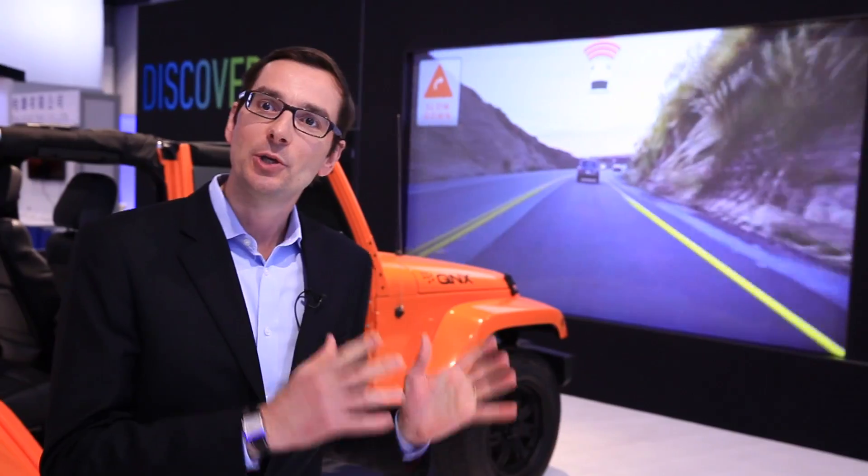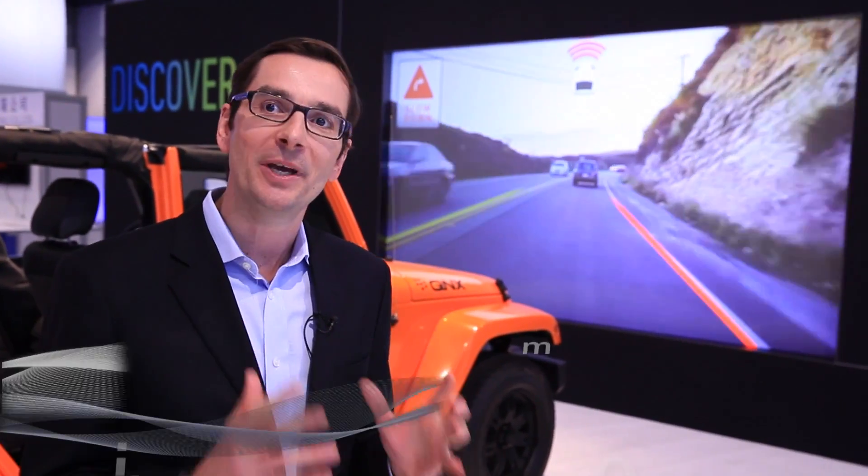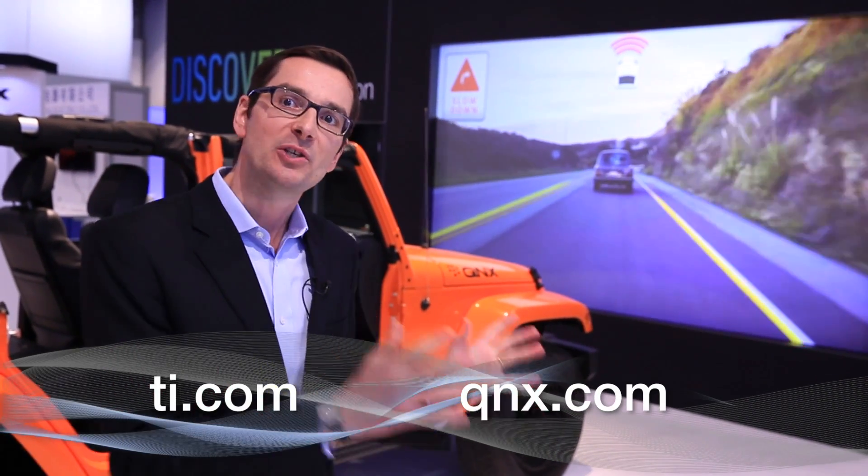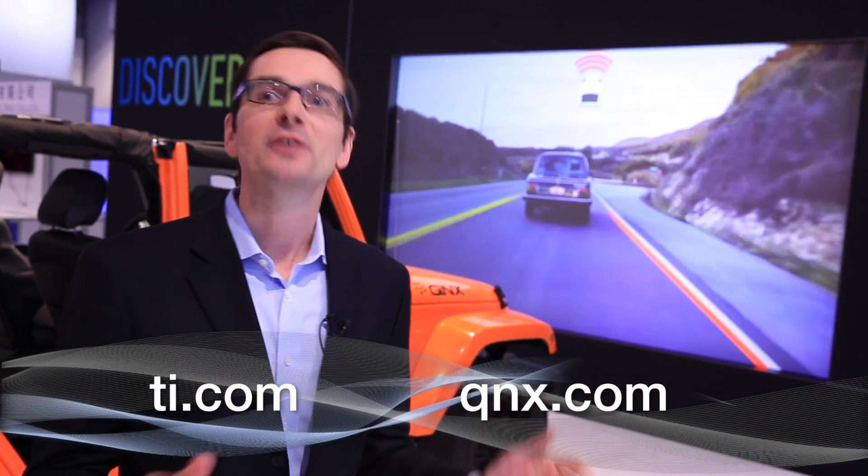Amazing job by the QNX and TI teams cooperating together for more than a decade. If you want more information, please go to the website. Thanks for watching the video.